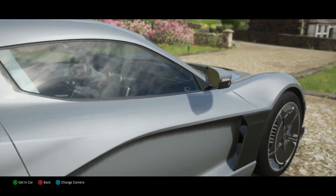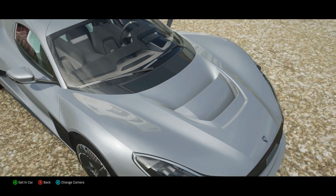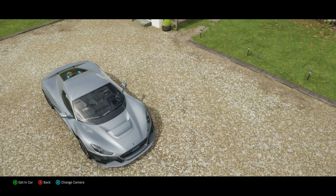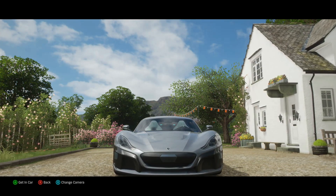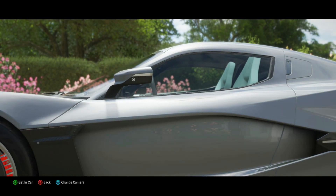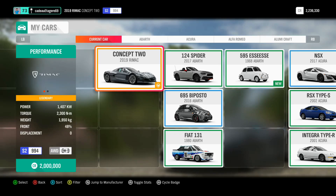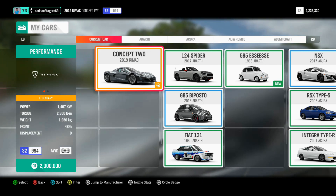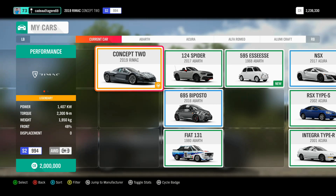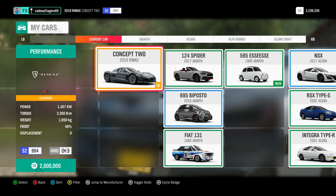This car has 4 electric motors, one for each wheel. It has quite impressive figures: 0 to 100 kilometers per hour in 1.97 seconds, 412 kilometers per hour top speed — maybe we'll get there, we'll see during this video. It makes almost 1,900 brake horsepower, which is absolutely huge, and also 2,300 newton meters of torque, which is also unbelievable.